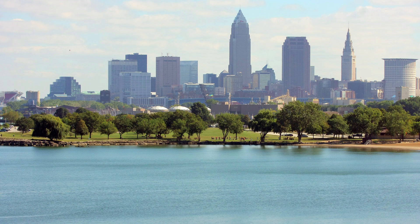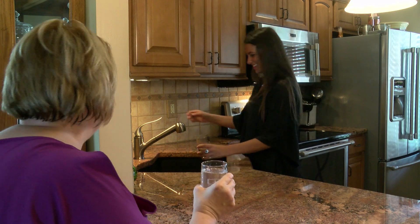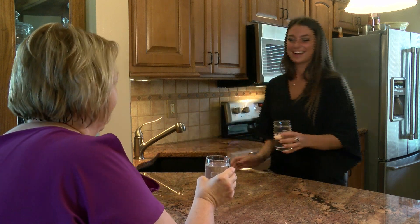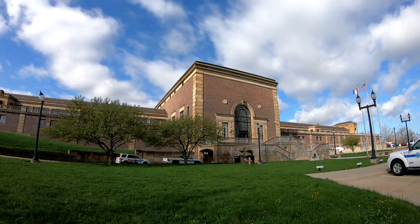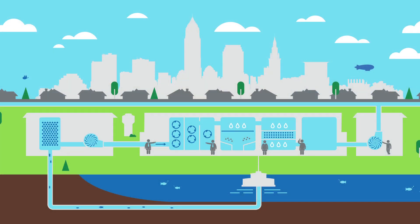Cleaning Lake Erie water to make it drinkable occurs at Cleveland Water's four treatment plants. We remove chemical impurities from lake water and turn it into clean, safe drinking water. At the Baldwin Water Treatment Plant, around 70 million gallons of water a day are made safe to drink using a conventional water treatment process.